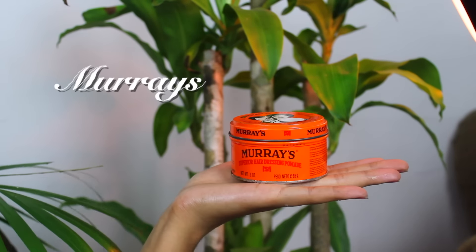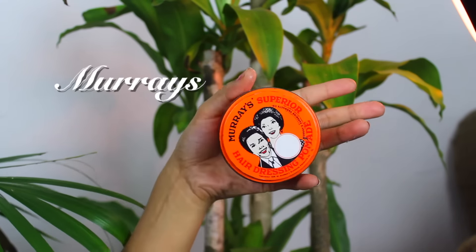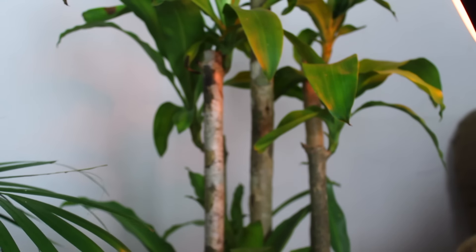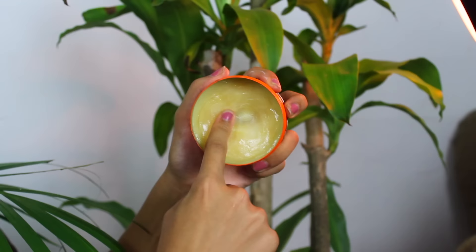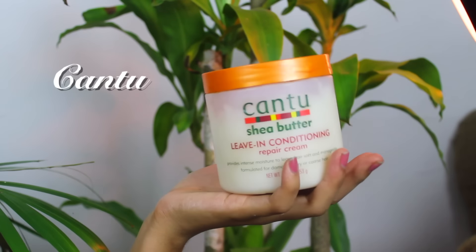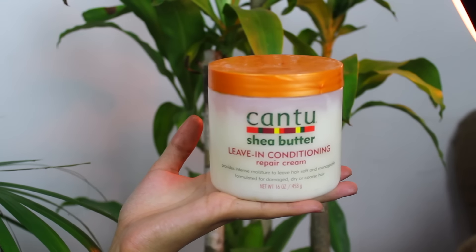Next I have this pomade from Murray's. Nothing too special about it — I just got it at the drugstore and it's all I've been using ever since. I basically use it as edge control for my baby hairs and things like that, but if you guys know of a better one, just let me know.